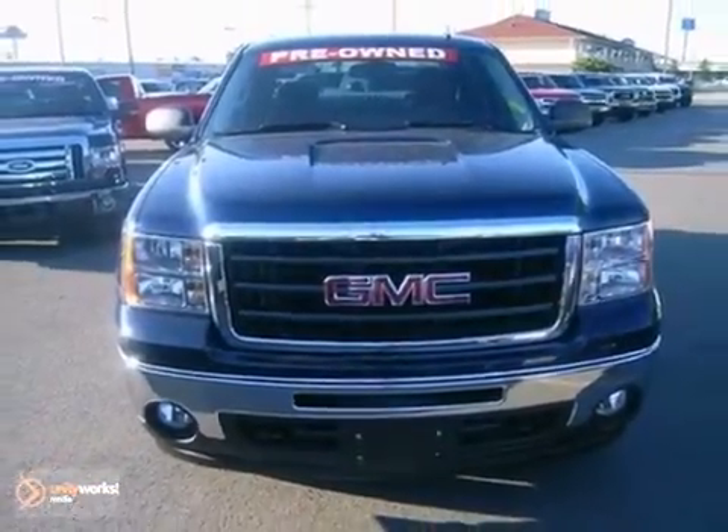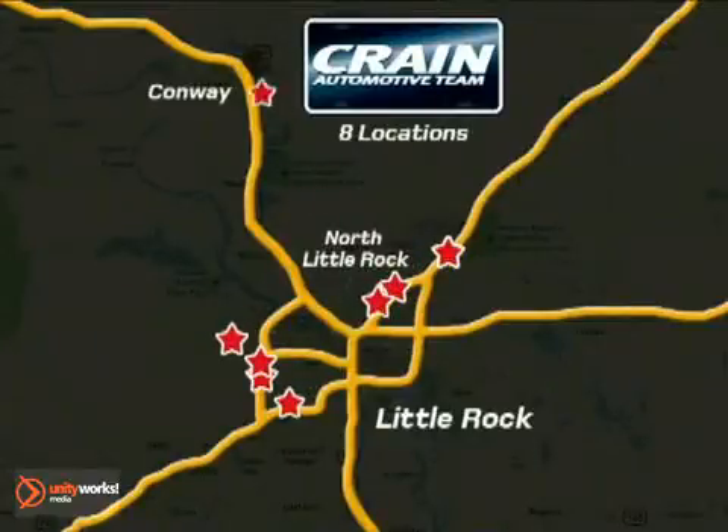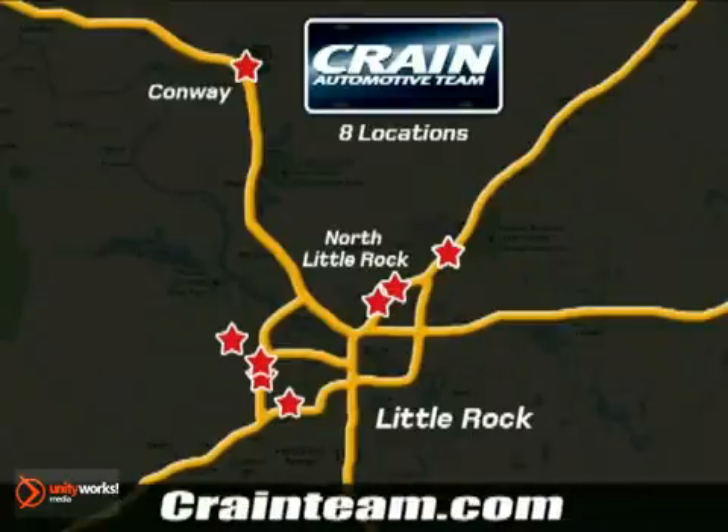See it for yourself today. Visit us anytime at craneteam.com. Go, go, go — the Crane Team's got them! Craneteam.com.